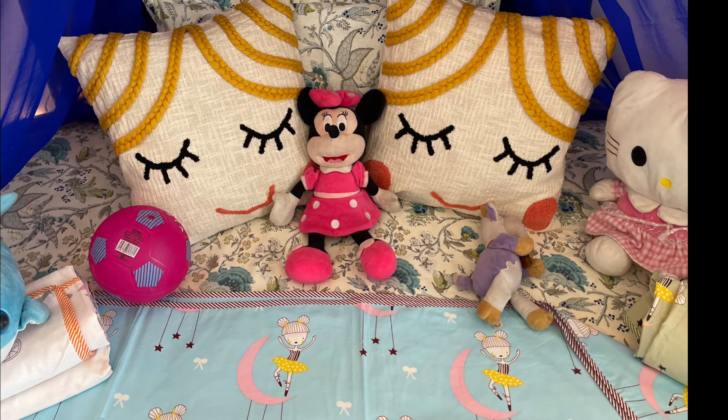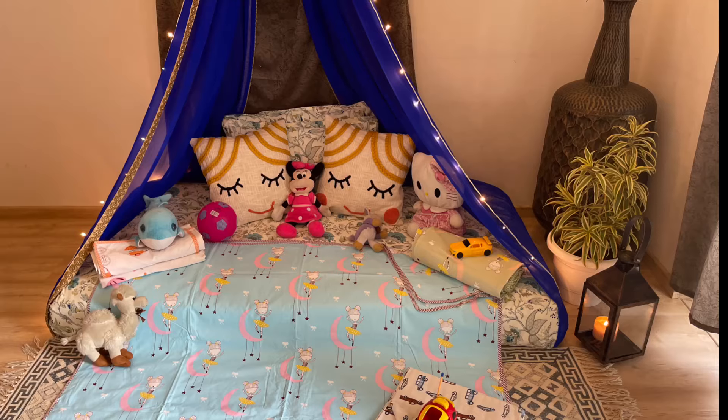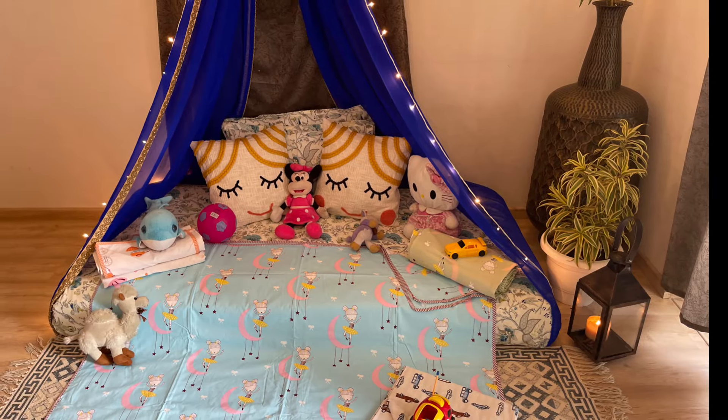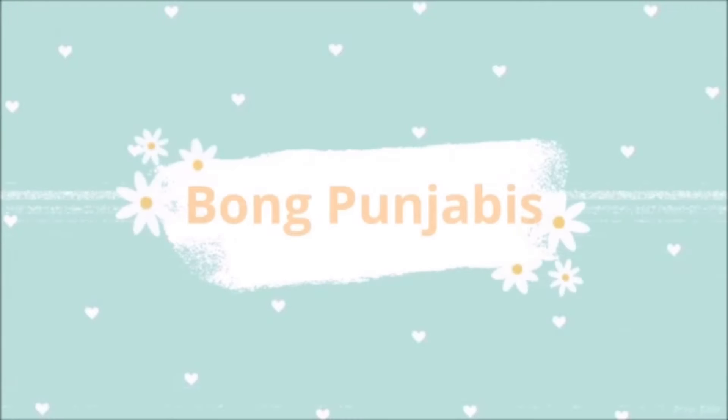Keera Collection is a collection of hand-picked bespoke handloom from the rich Indian heritage and cultural legacy. We will talk about this collection and see its products in our video.